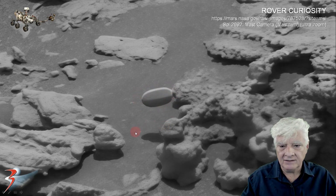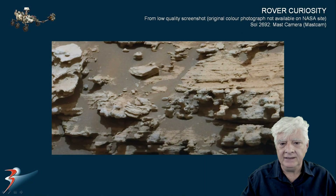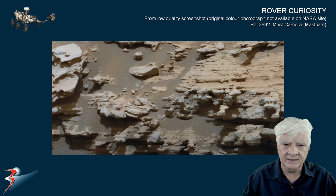Can you imagine if it is really floating — what could that be? A little drone? There appears to be a color photograph of this object, but I can't find it on the NASA Curiosity rover site.